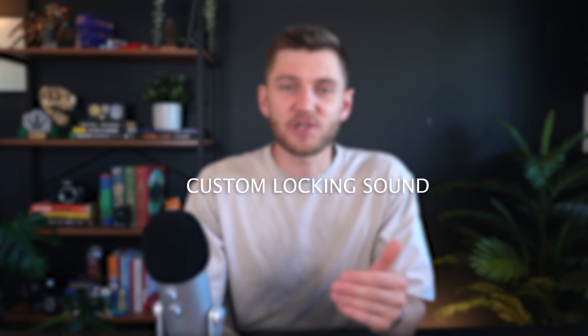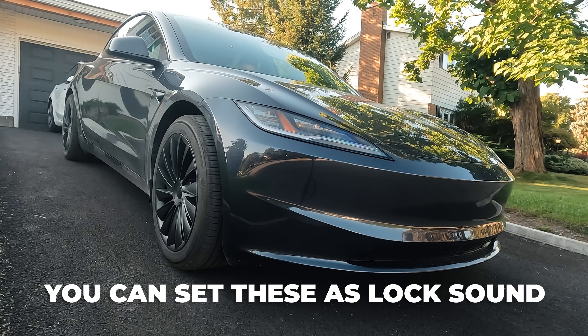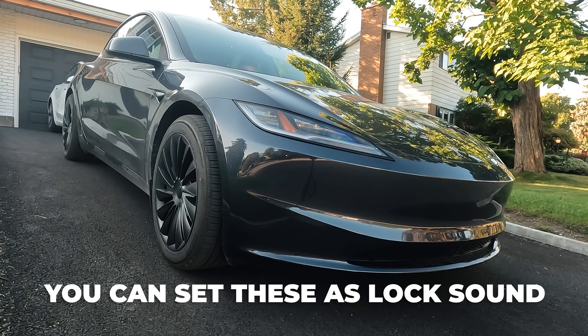Most cars have an automatic lock and unlock sound. New to the software upgrades is that you can customize this by going into the toybox and choosing from one of the many new sounds available. It's kind of a fun, gimmicky feature — especially if you have kids.